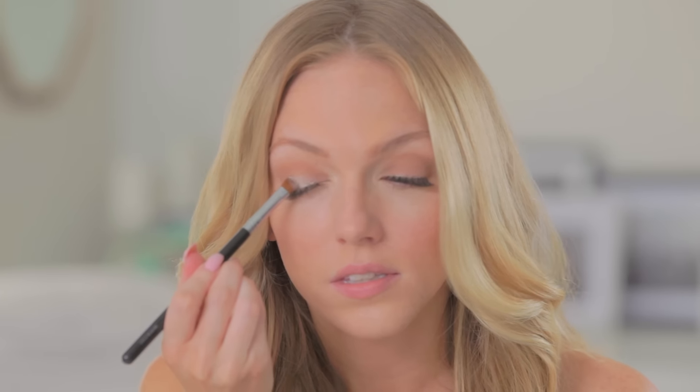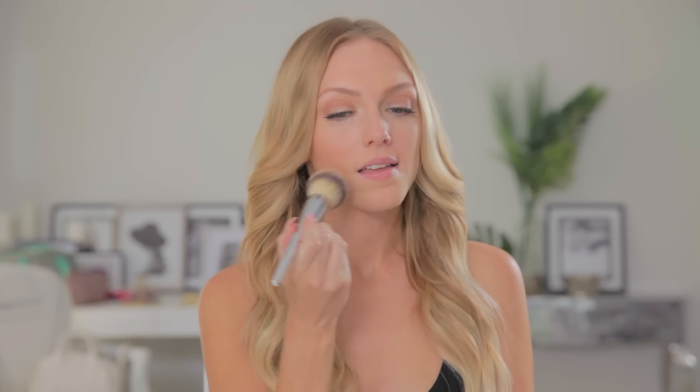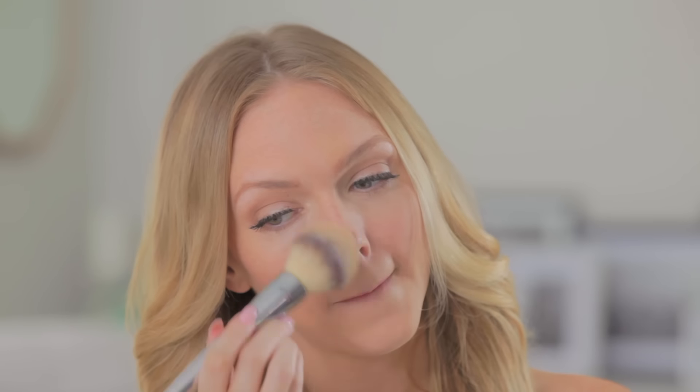I've already applied a light base of foundation and concealer and some natural nude eyeshadow. Next I'm going to apply my Benefit Hello Flawless Powder in Petal with a big fluffy brush to set my foundation and really keep it in place.